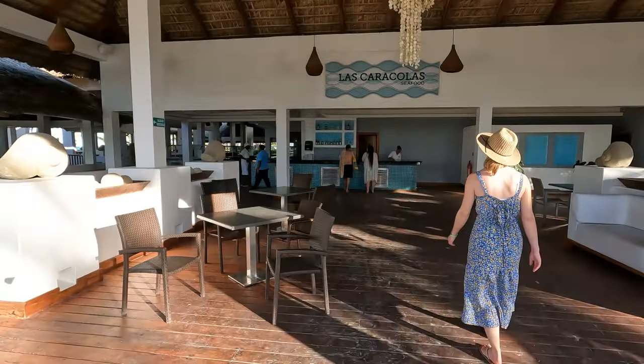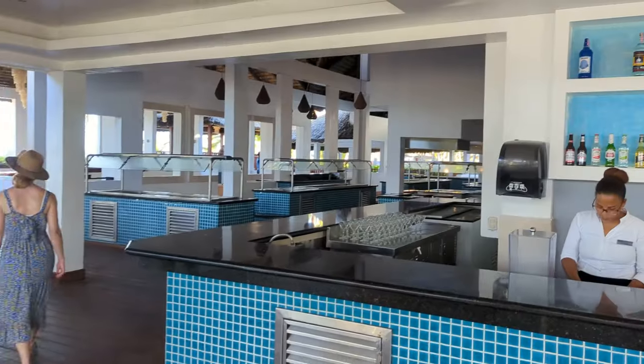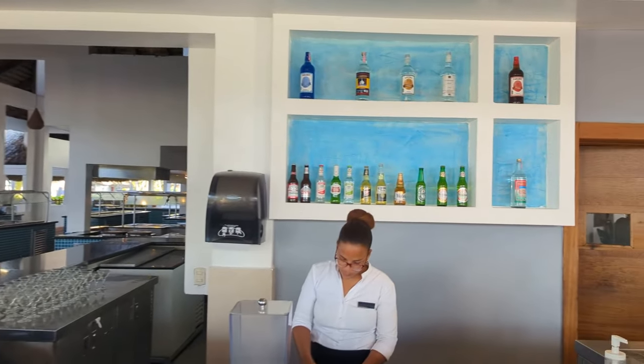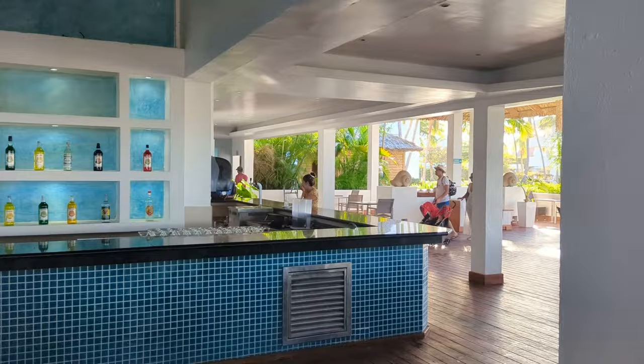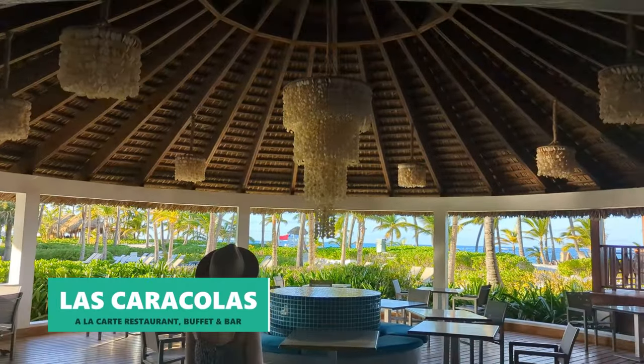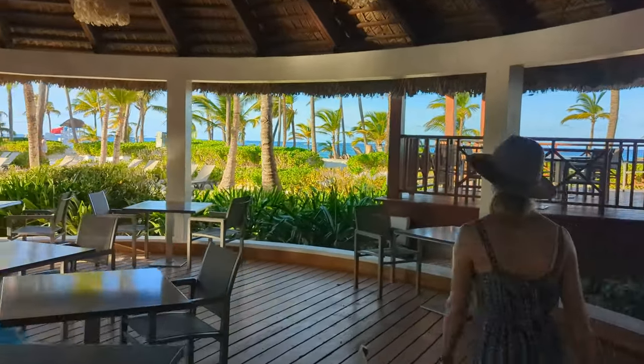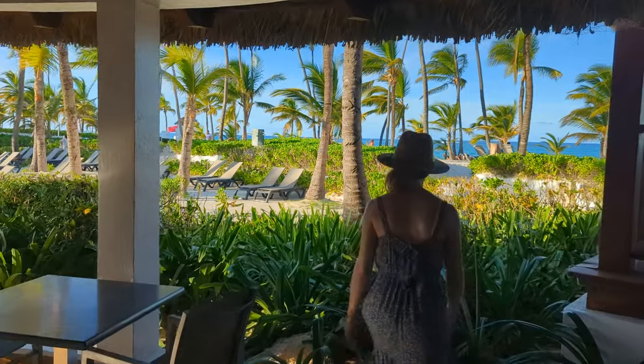Right next to the beach pool you'll find the building known as Las Caracolas, which is where you'll find the à la carte seafood restaurant, the beachfront lunch buffet, and yet another bar. It's here that you'll also find unique seashell chandeliers and perhaps the most beautiful views on the entire resort.